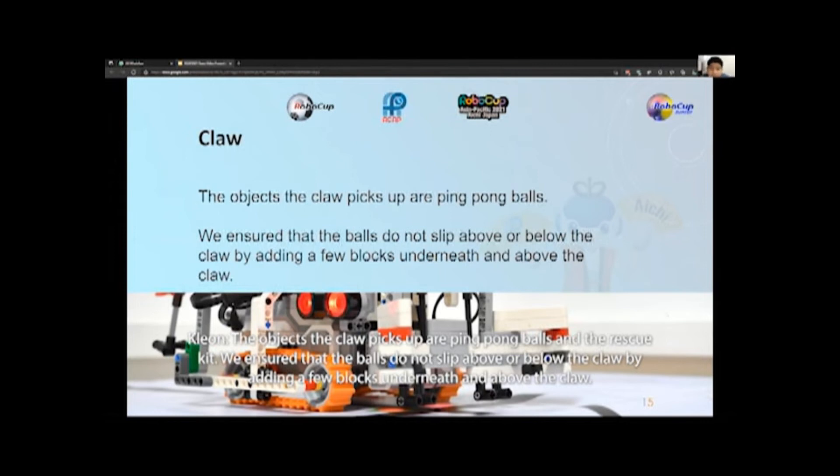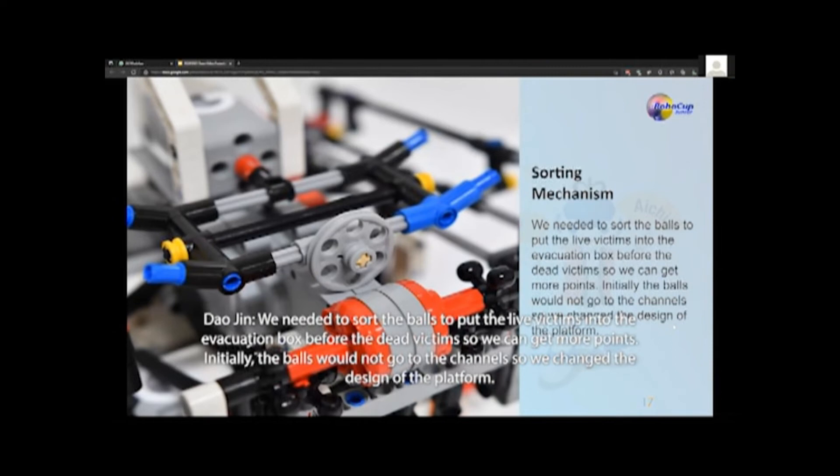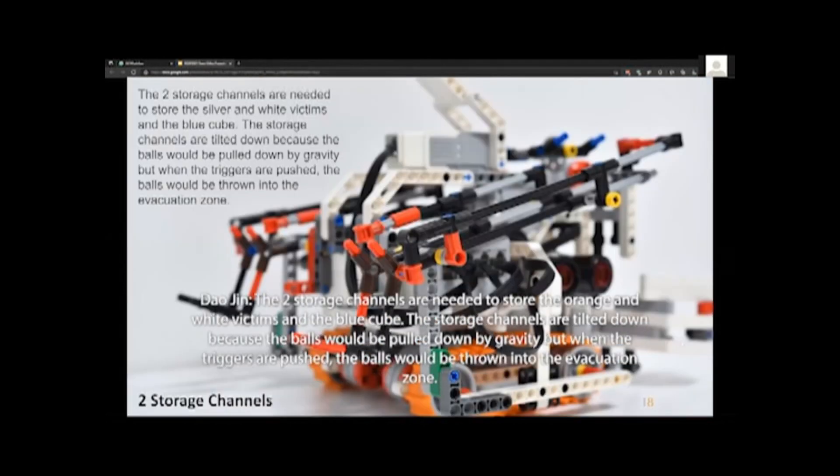The objects the claw picks up are ping pong balls and the rescue kit. We ensure that the balls do not slip above or below the claw by adding blocks underneath and above it. The grab and lift mechanism needs to lift the balls so they can be sorted into dead or alive by the sorting mechanism at the top of the robot. We had to add more weights to the claw so it tilts back to ensure objects are only released at the top of the robot. The two storage channels store the orange and white victims and the blue cube. The storage channels are tilted down because the balls are pulled down by gravity, but when the triggers are pushed, the balls are thrown into the evacuation zone.